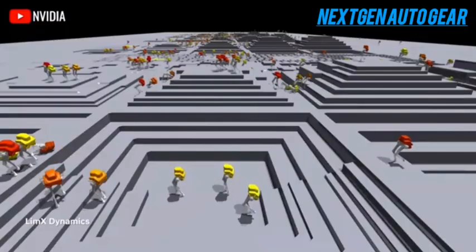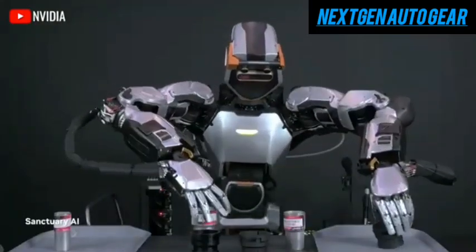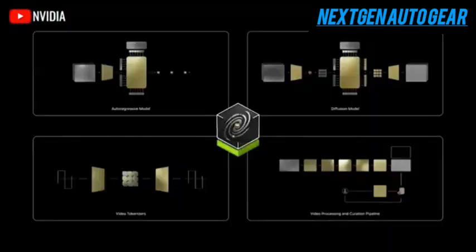NVIDIA also recently launched its Cosmos World Foundation, a platform promoting collaboration among leading humanoid robot developers. However, Tesla was notably absent from this coalition — unsurprising, as Tesla prefers to develop proprietary systems in-house.